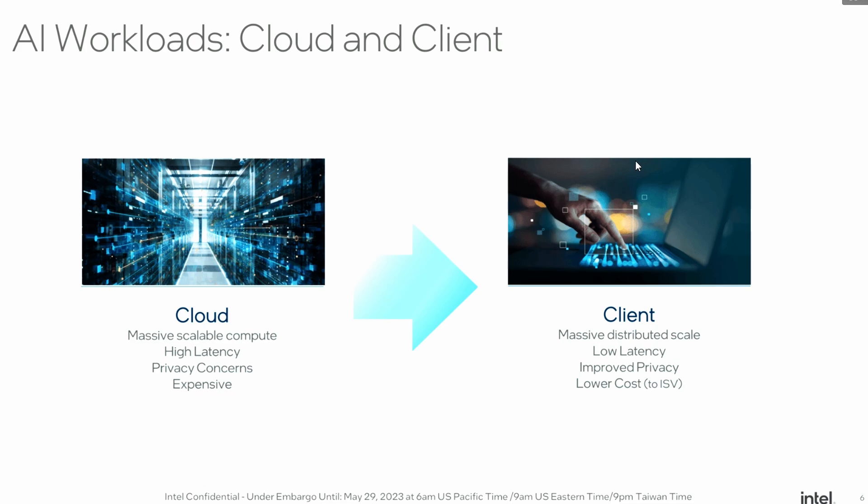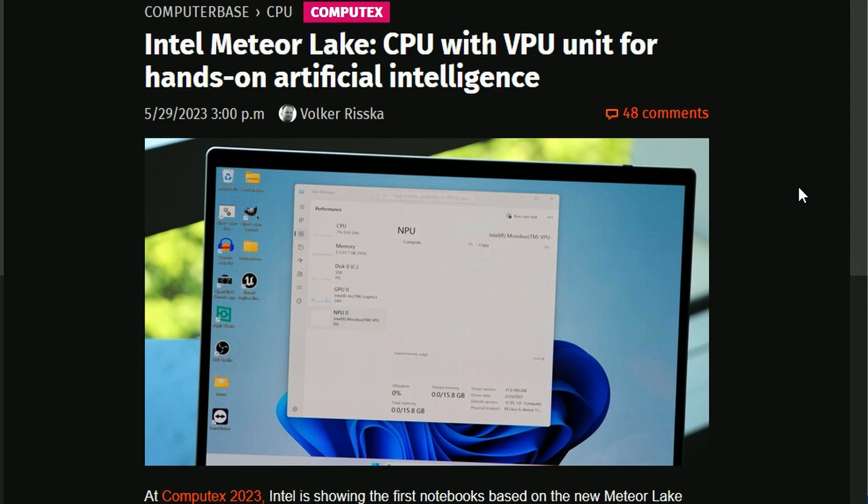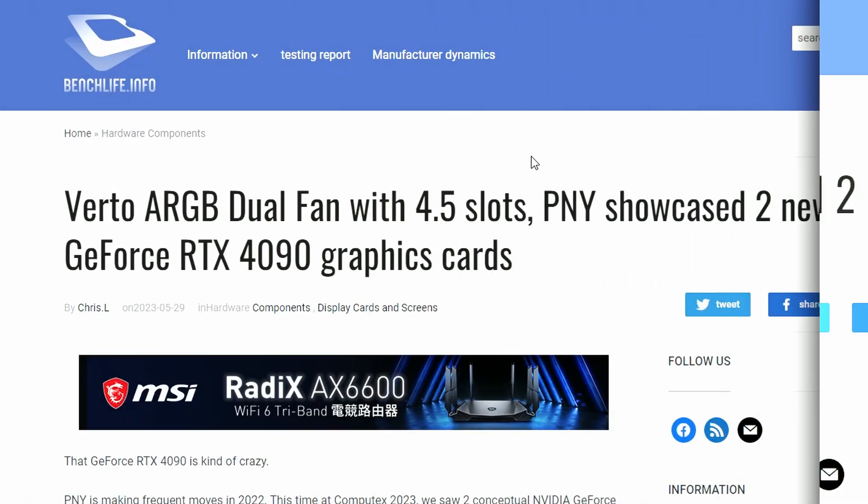Intel also introduced AI workloads from cloud to client. So for now, we know these specs for the flagship Meteor Lake processor, and we'll learn more about the AI integration as it develops.